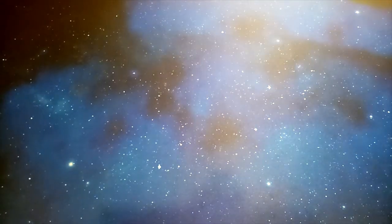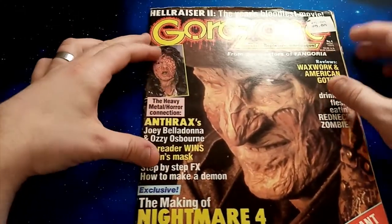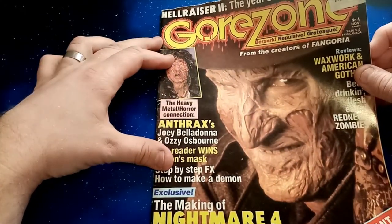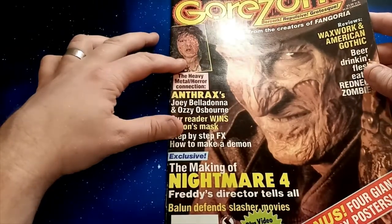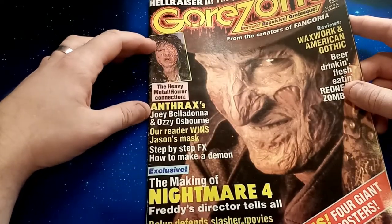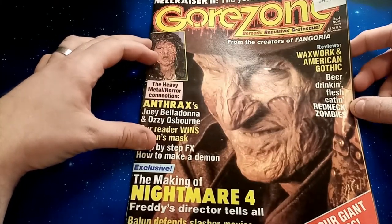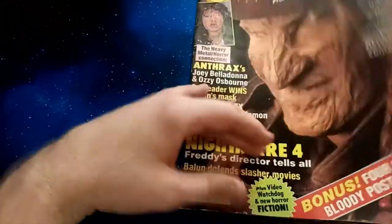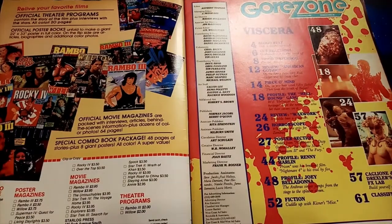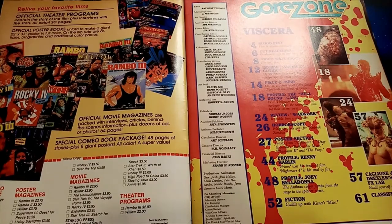Do be warned, this video contains images that are not suitable for minors, so I'm going to put an age warning on this one. Gorezone, from the creators of Fangoria. So what we've got here: Hellraiser 2, Nightmare on Elm Street 4, Anthrax, Waxwork and American Gothic — so that should date it for you. This is issue number four, November 1988. Back from when horror movies were horror movies and VHS tapes were being bootlegged.